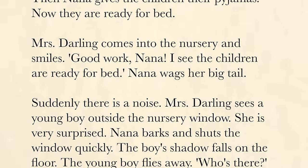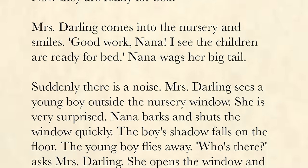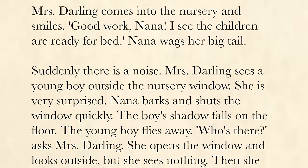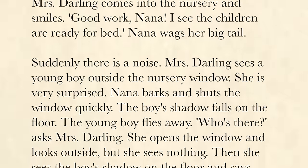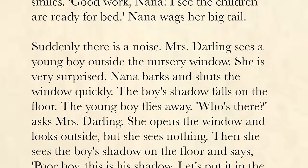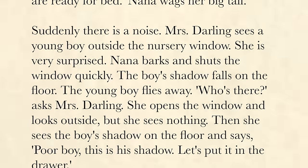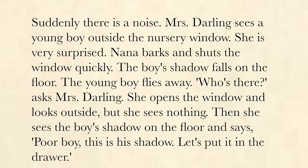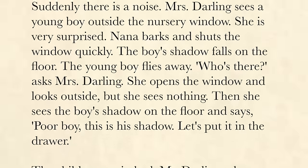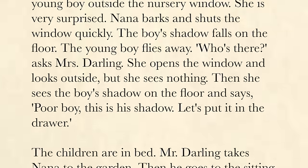Suddenly, there is a noise. Mrs. Darling sees a young boy outside the nursery window. She is very surprised. Nana barks and shuts the window quickly. The boy's shadow falls on the floor. The young boy flies away. "Who's there?" asks Mrs. Darling. She opens the window and looks outside, but she sees nothing.